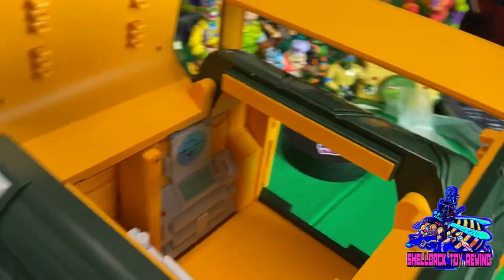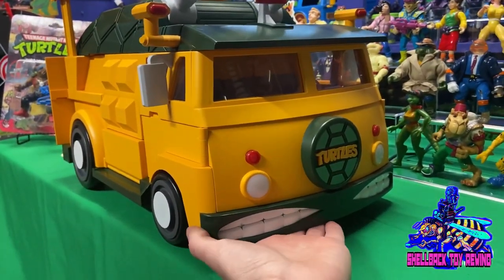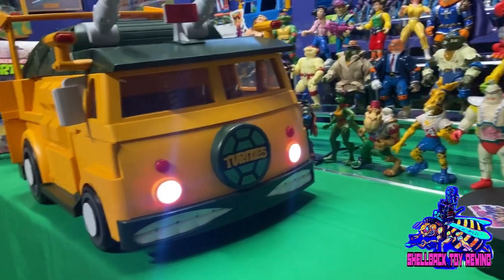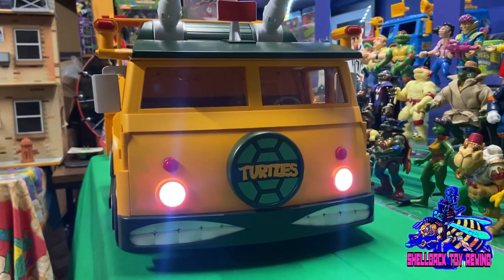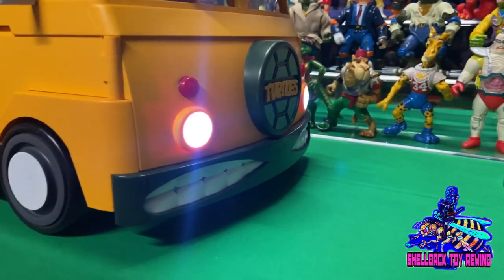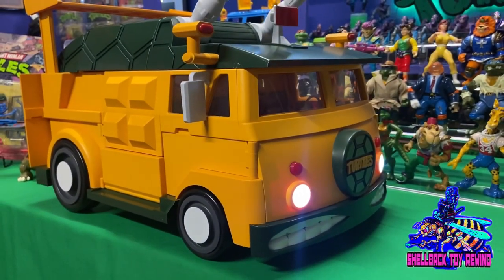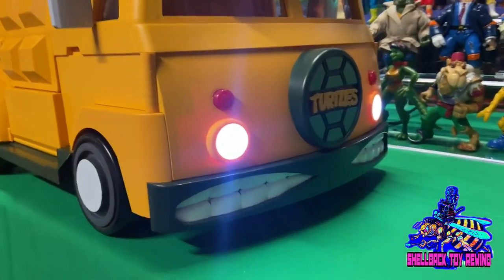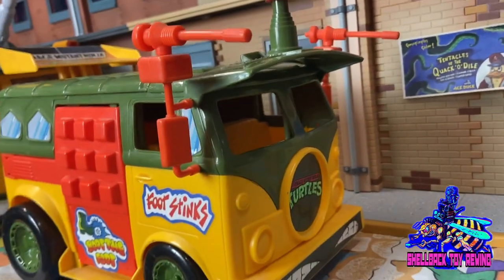One thing I had absolutely no idea about — this thing has working headlights! I'm blown away. I had no idea it even did that, but what a surprise. It makes sense, but I just didn't know — this thing is so sick.